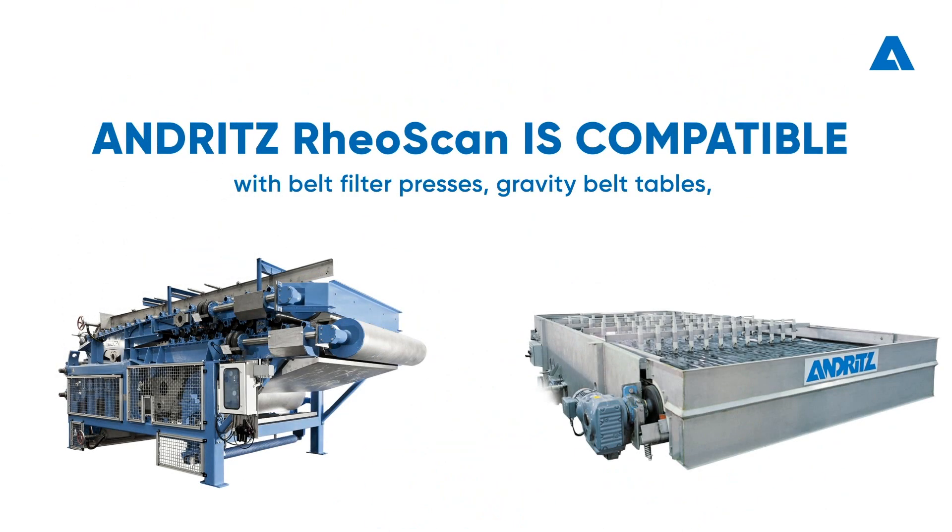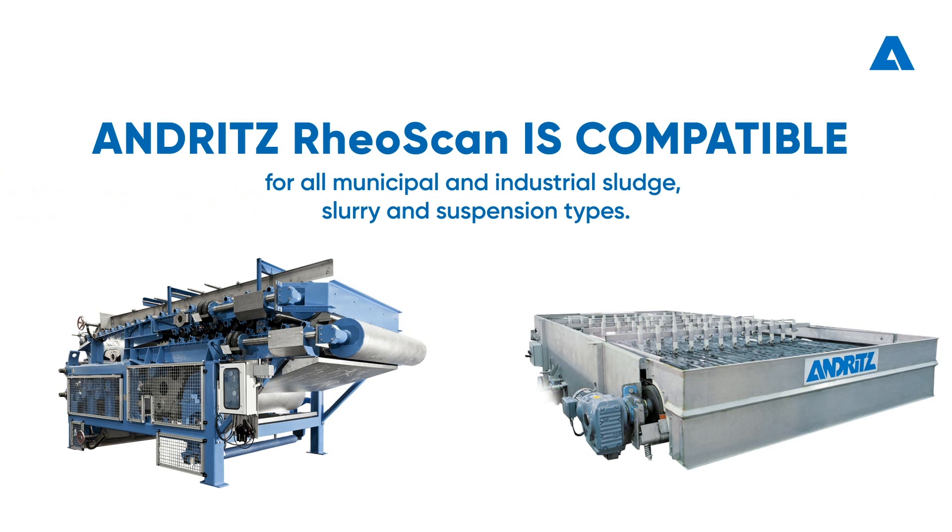Andritz RioScan is compatible with all models and makes of belt filter presses, gravity belt tables and polymer dosing systems, for all municipal and industrial sludge, slurry and suspension types.